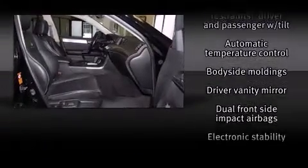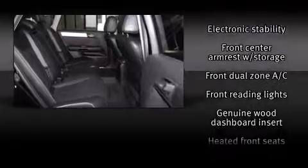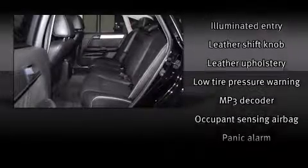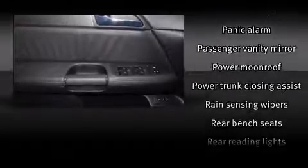Infiniti also prioritized safety and security with features such as traction control, anti-whiplash front head restraint, and four-wheel disc brakes with ABS. You'll never lose visibility with rain-sensing wipers, which activate automatically when the drops start to fall.